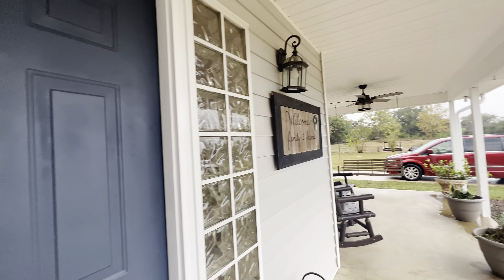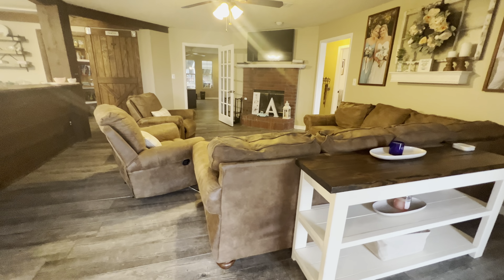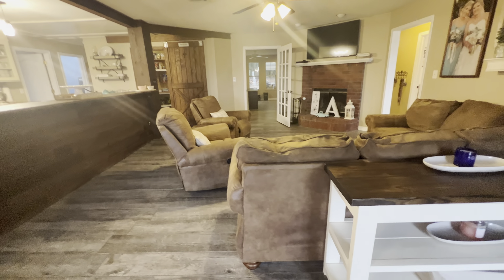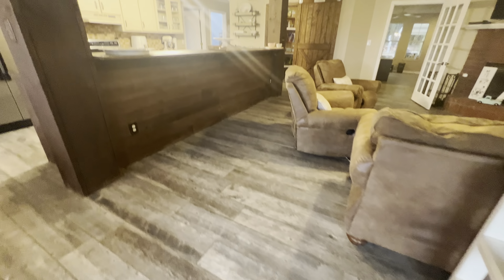You can see you've got a covered front porch here. Coming in the front door, you can see it's a nice open living floor plan. We've got gorgeous tile floors.